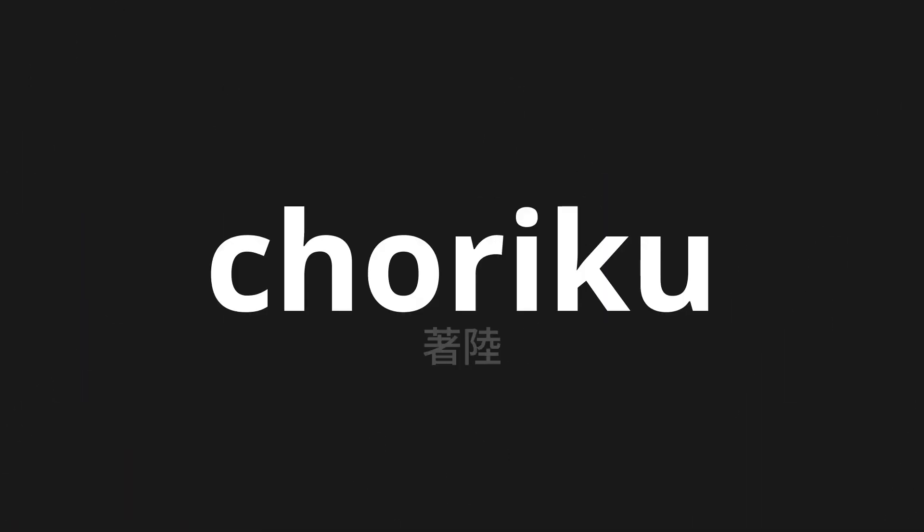Welcome to this pronunciation video. Today, we will be focusing on a new word that you might find challenging or interesting. So let's dive into today's word: Choriku, which means land in Japanese.